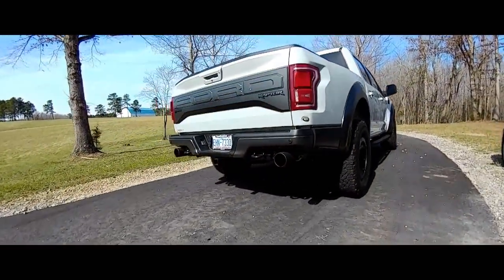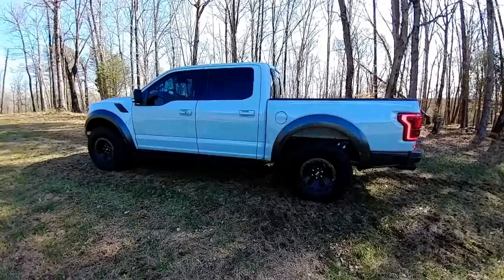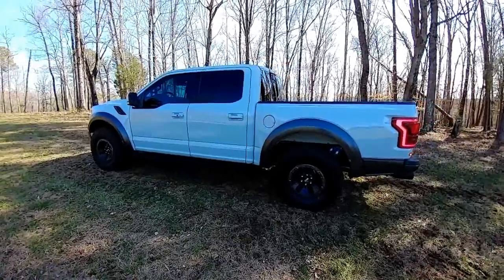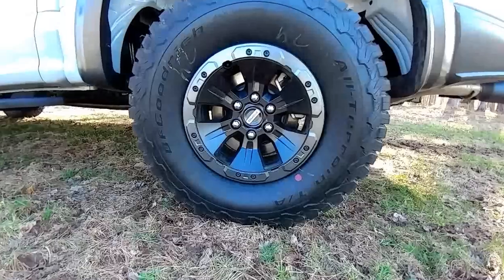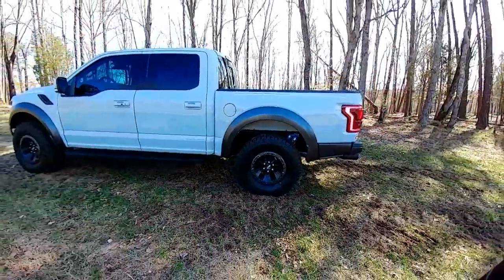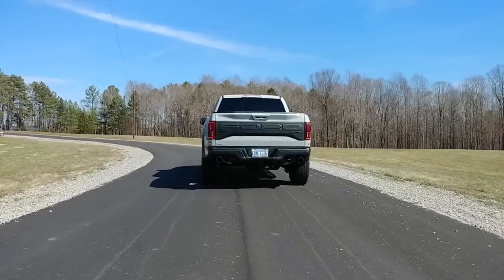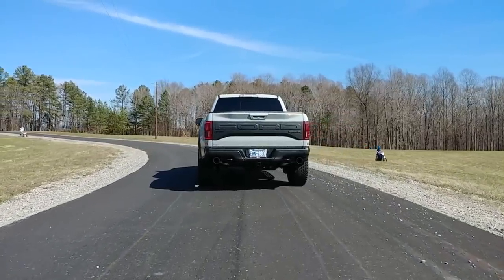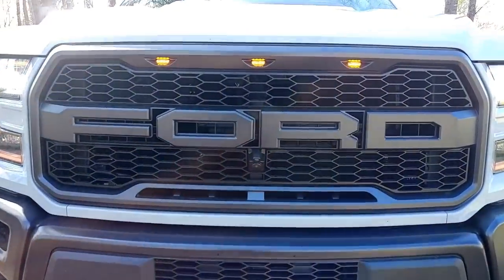Thank you guys for the support — the likes and shares. This car has given me so much pleasure, and today we have the opportunity to have a different perspective from the Raptor. The Raptor is where it's supposed to be, right in the country where this car was built for. Check the beautiful lighting around the car, the Ford lettering on the front grille.